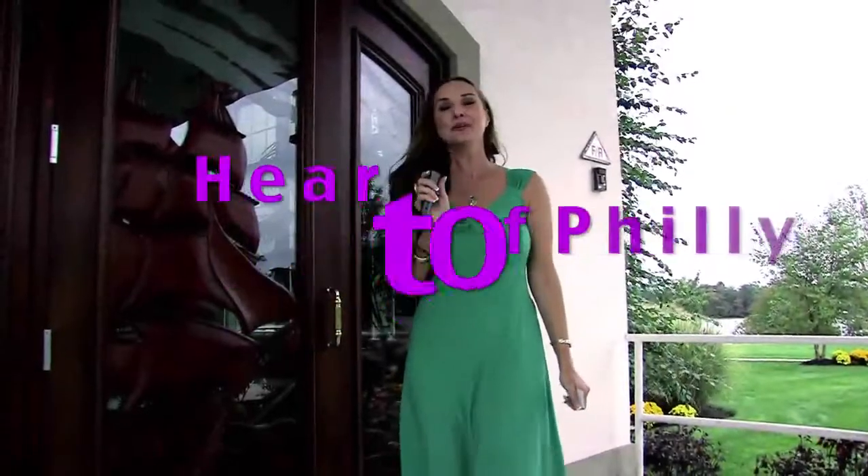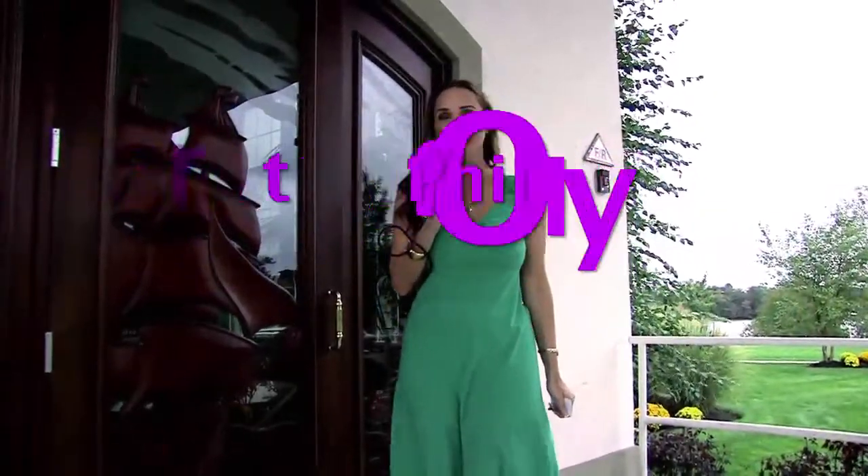Hi, welcome to Heart of Philly. Today we are at the Riverwinds restaurant in West Stafford, New Jersey, right across the river from Philadelphia. Let's go in and meet Ian the chef and see what the Riverwinds has to offer.